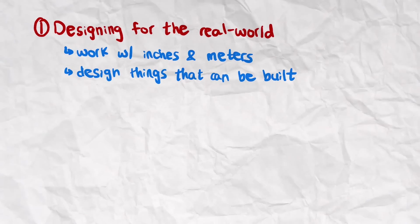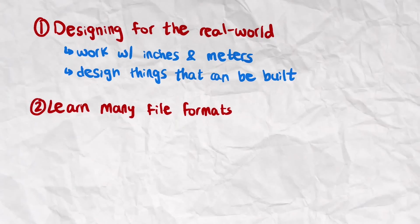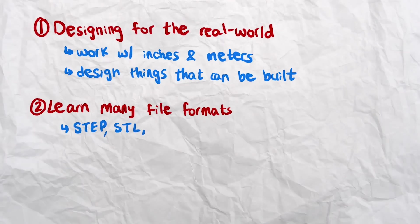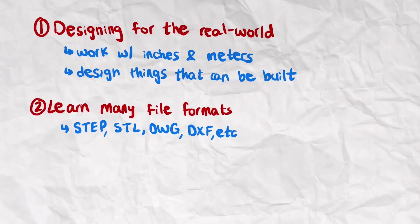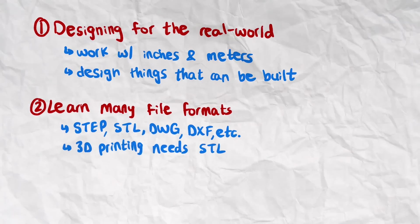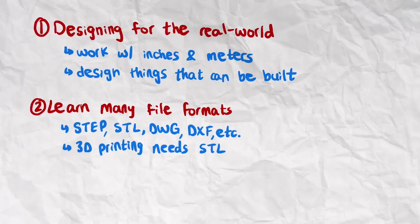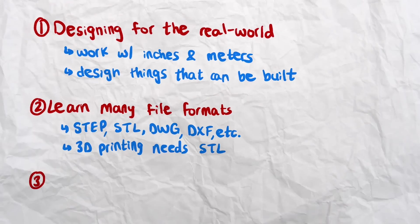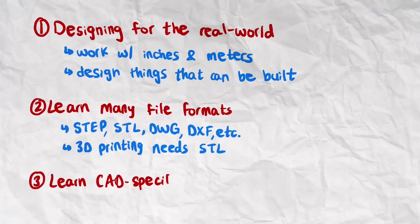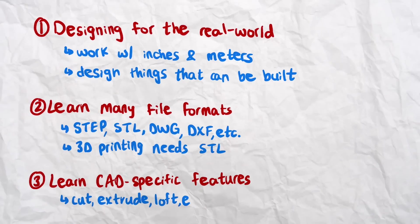That way your design can actually become a reality. Second, it'll teach you about all the different file formats we work with — step files, STL files, drawing files, DXF files, etc. They each have a purpose and you need to be familiar with all of them. For example, when 3D printing you need to convert your design to an STL file. Third, when CADing you use features like cut, extrude, loft, etc. The more experience you have using them, the better you'll get at CADing, regardless of the CAD software you're using.